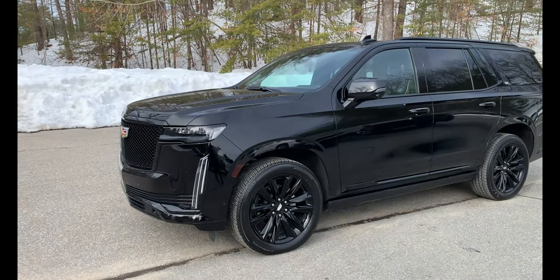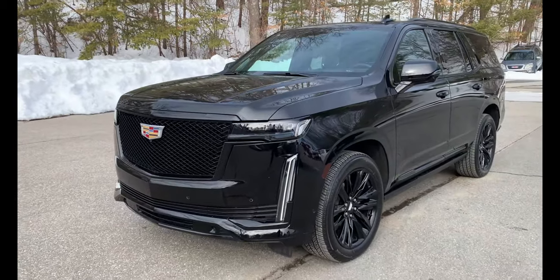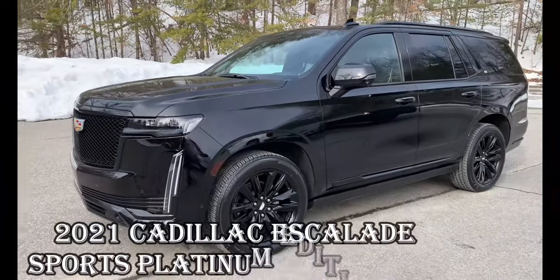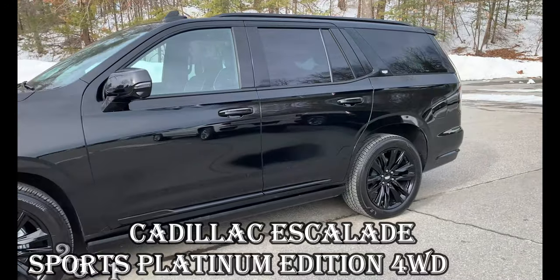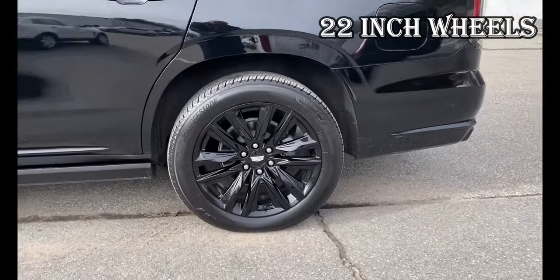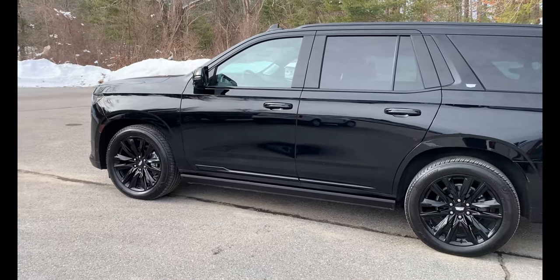Welcome to Vachon GMC Cadillac in Putnam, Connecticut. We have a beauty here for you — you can barely find one out there right now. This is a 2021 Cadillac Escalade, Sports Platinum Edition, and it's got 22-inch wheels. Let's go inside and take a look at all the options this vehicle has to offer.